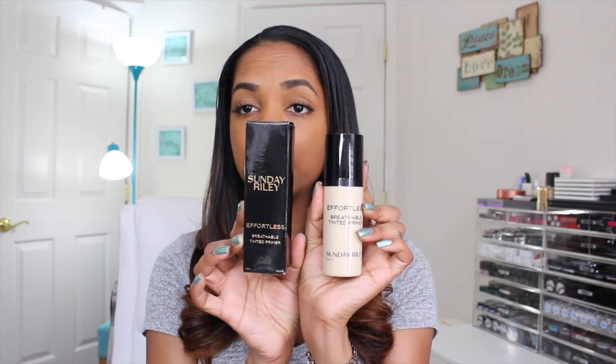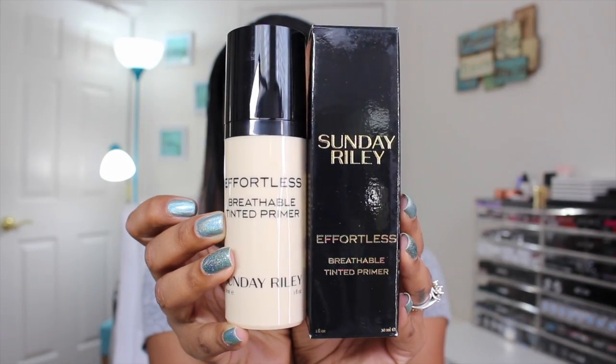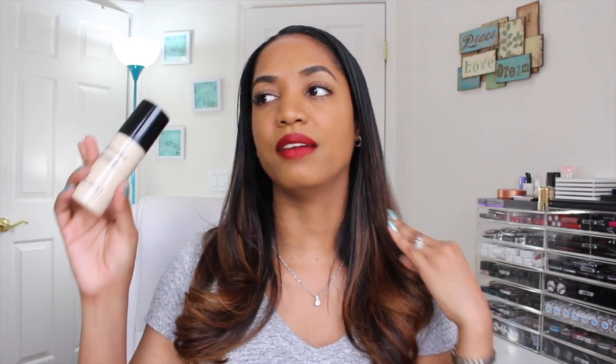Also from Sunday Riley, I tried one of their makeup items — the Effortless Breathable Tinted Primer. It's a pretty sizable one-ounce bottle. It's a sheer, lightweight tinted primer that oxygenates and plumps your skin for a smooth, flawless surface for foundation application. I got the shade Deep. I'm really interested in trying it as a tinted moisturizer for the warmer months. It has a mousse-like texture and gives a little glow without being overly oily.